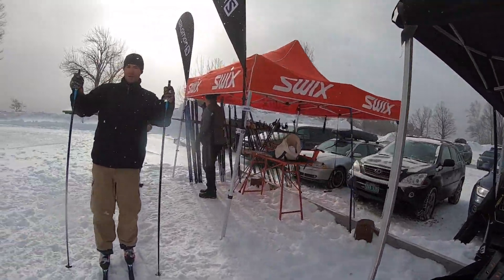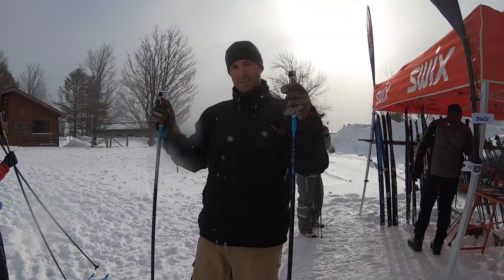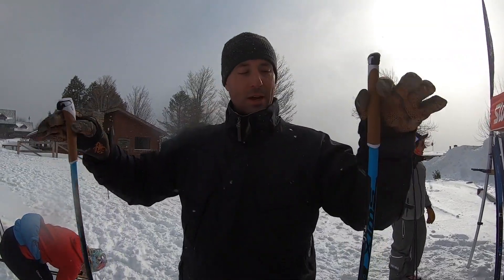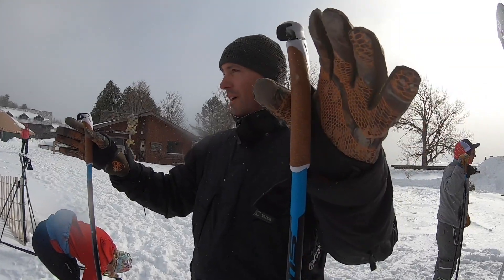Hey! Bob, what are you doing? Skate skiing. What kind of skis are those? This is a Salomon RS8 ski. I just got upgraded poles too, so I think I'm going to go a lot faster now.